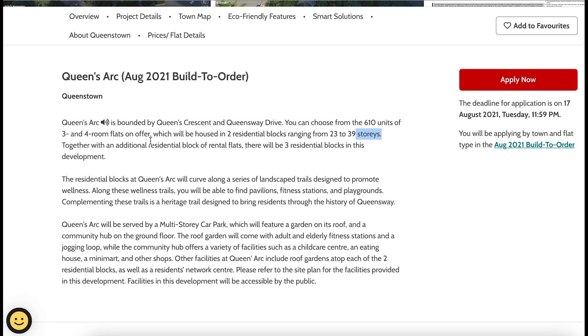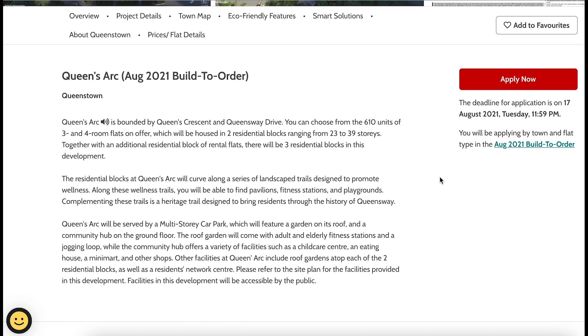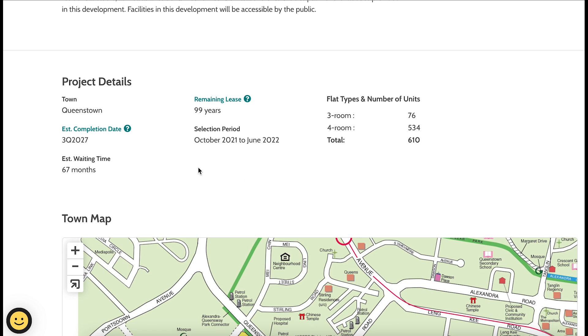There are two residential blocks ranging from 23 to 39 stories, plus an additional residential block of rental flats — a total of three residential blocks. Estimated completion date is third quarter 2027, so that's six years from now — a pretty long time. Estimated waiting time is 67 months. Flat types: three-room — 76 units; four-room — 534 units; total 610 units for Queen's Arc.